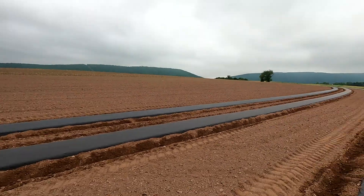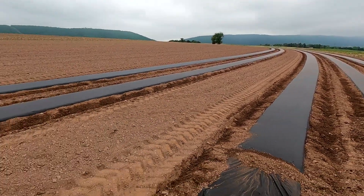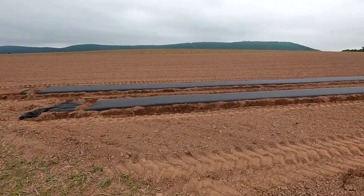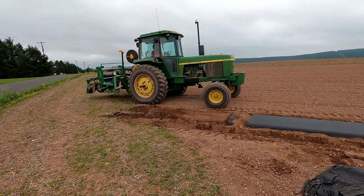Good morning, everybody. Welcome back to Brian's farm. Dad and I are out here in the field laying plastic again. Right now, we are laying for our peppers — we just finished up for the tomatoes. We've got a storm coming around 11, 12 o'clock, so we want to try and get as much plastic laid as we can before the rain hits.